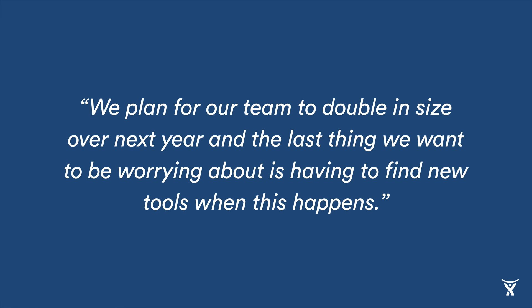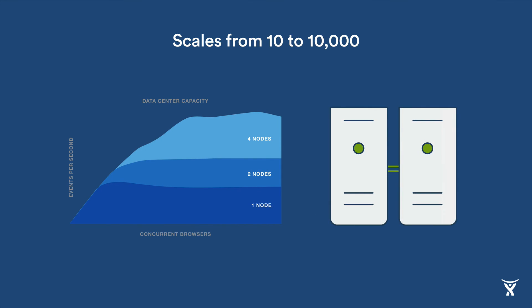The fourth pain point we often hear involves uncertainty on whether or not a product will scale. Switching costs for any team are high, and they get even higher as the team grows, so more and more teams want to ensure that the tools they choose today will grow with them tomorrow. As this customer says: 'We plan for our team to double in size over the next year, and the last thing we want to be worrying about is having to find new tools when this happens.' To support teams of every size, we've built Jira Software to work the same way for teams of 10 as it does for teams of 10,000. For larger and rapidly growing teams, Jira Software Data Center offers high availability via active-to-active clustering, instant scalability, as well as failover and disaster recovery. So whether you're a scrappy startup or already have an established team of thousands, Jira Software is the one tool you can count on to never outgrow.